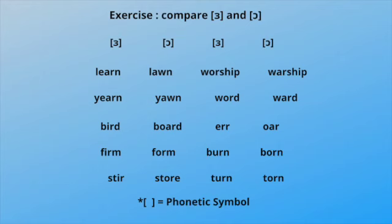Now let's compare the two. Learn — learn. Worship — worship. Yarn — yarn. Wood — wad. Bird — bod. And some additional comparison pairs for the vowel contrast.